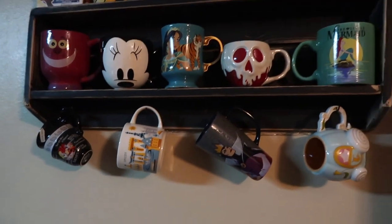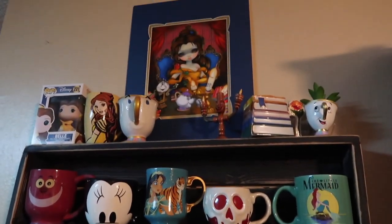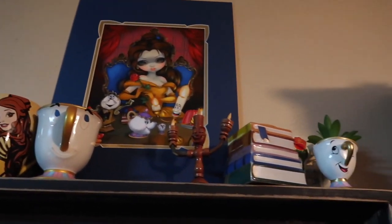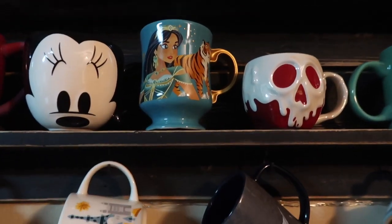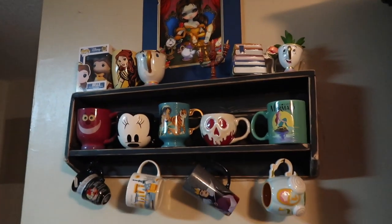I'm kind of always changing up this little mug collection section. I recently added all the Belle stuff up here, and then I got the new one from Jasmine from the Disney store. I just kind of arrange it differently every once in a while.